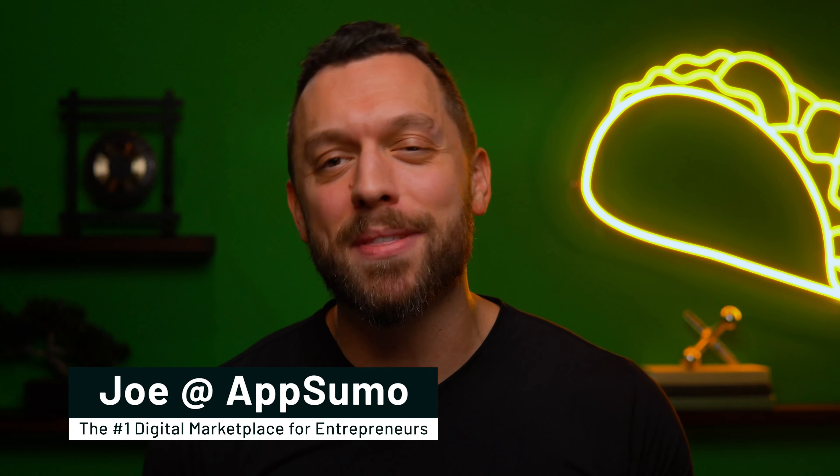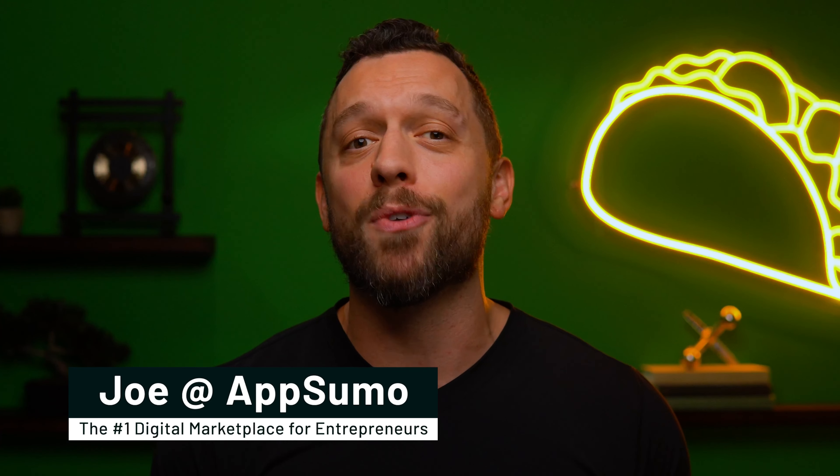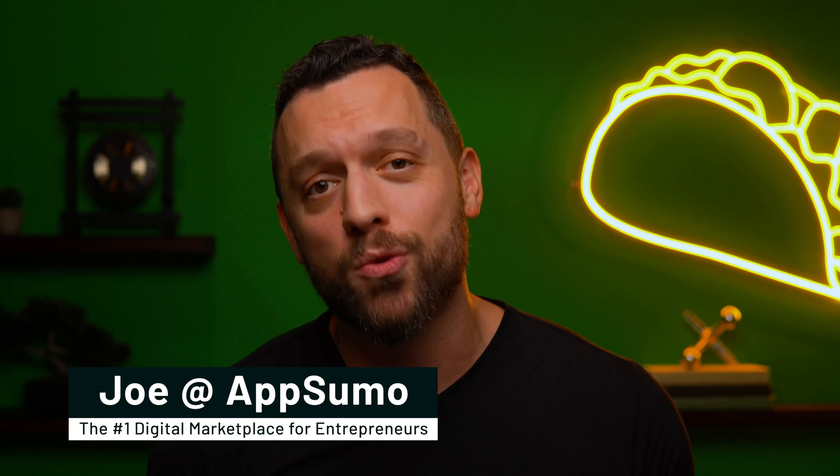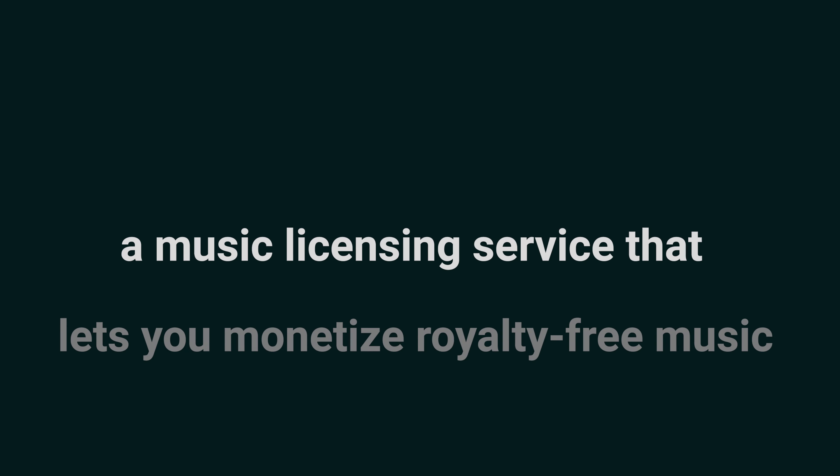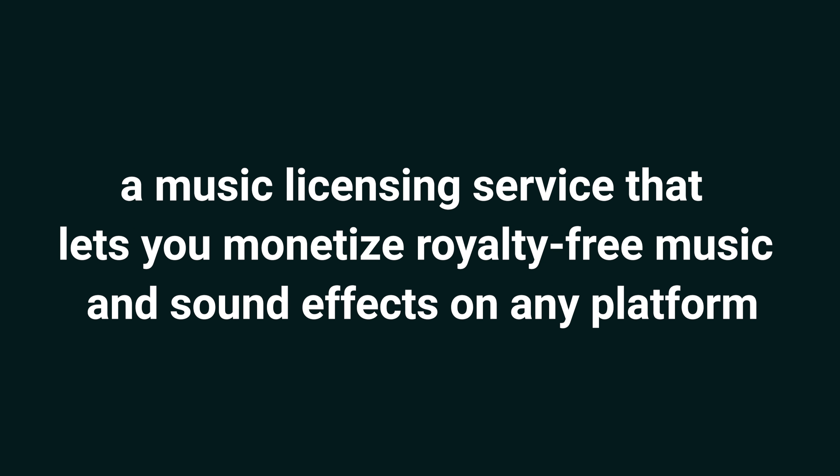What up, AppSumolings? It's Joe, here with AppSumo, the number one marketplace for marketers, content creators, and streamers. Today I'm gonna show you how to use Keyframe Audio, a music licensing service that lets you monetize royalty-free music and sound effects on any platform.